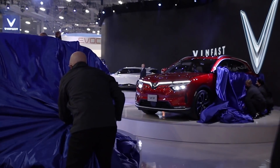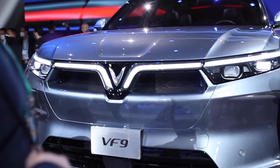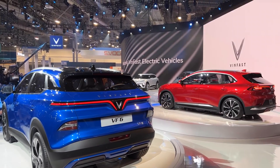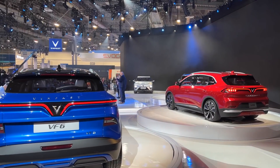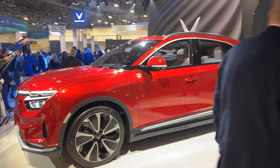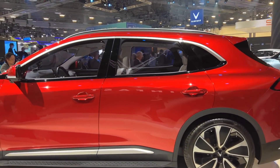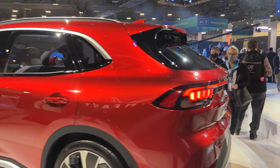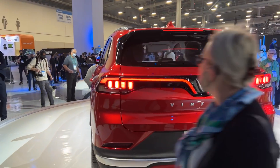Meanwhile, one company that announced new EVs and is already starting to take pre-orders is VinFast. They're a Vietnamese company owned by a much larger company called Vingroup, and they're expanding into the U.S. with five new EVs they revealed at CES. The VF8 is a mid-sized crossover SUV with 402 horsepower, a range of 316 miles, and will do 0-60 in 5.5 seconds, which is comparable to a Tesla Model 3.